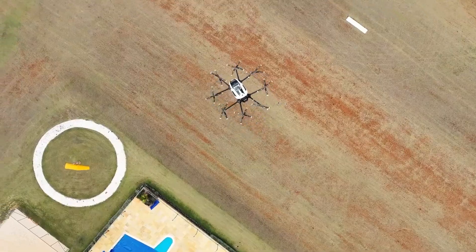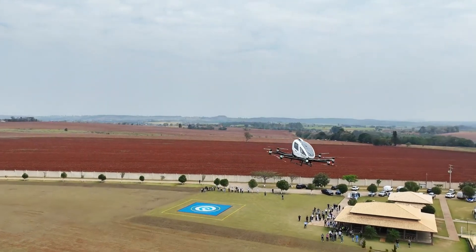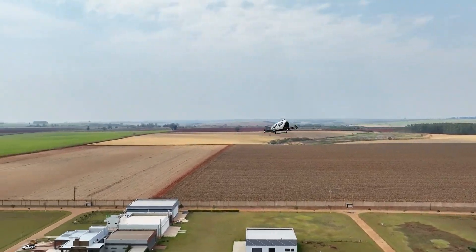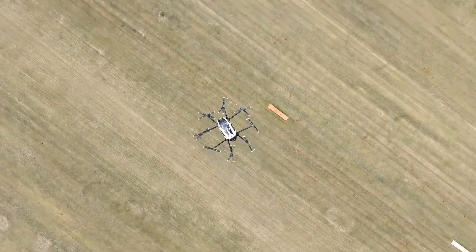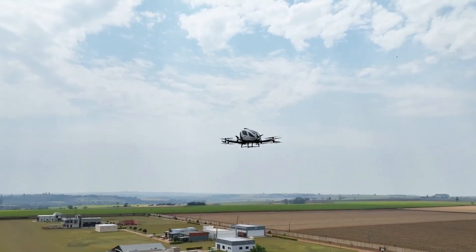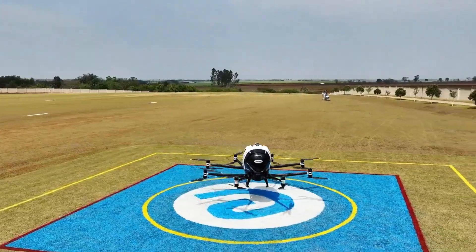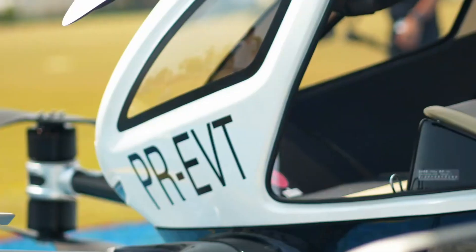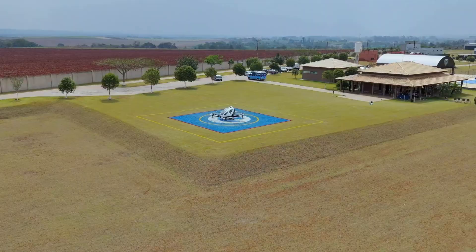Powered by 16 electric motors and propellers, the EH 216 ensures built-in redundancy for enhanced safety and reliability. With compact dimensions of 5.73 meters in width and 1.93 meters in height, it is designed for easy navigation in city environments. The aircraft has a maximum takeoff weight of 620 kilograms, making it a practical and sustainable solution for future urban transport.